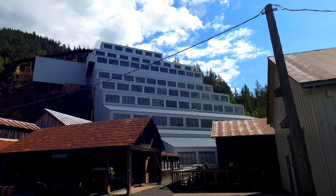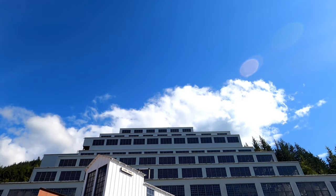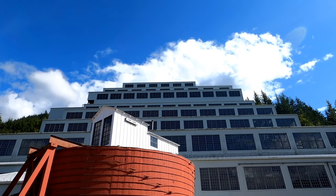The third mill was constructed in 1923 and continued to be used until the end of operations in 1974. This is the iconic structure that is still on site today.